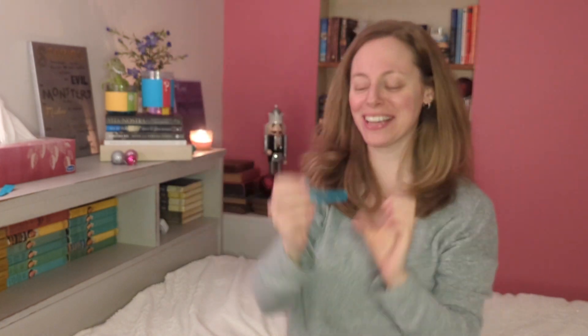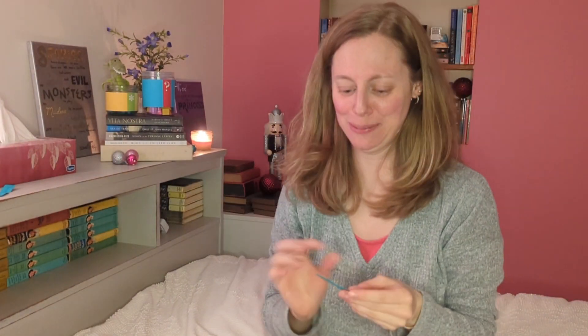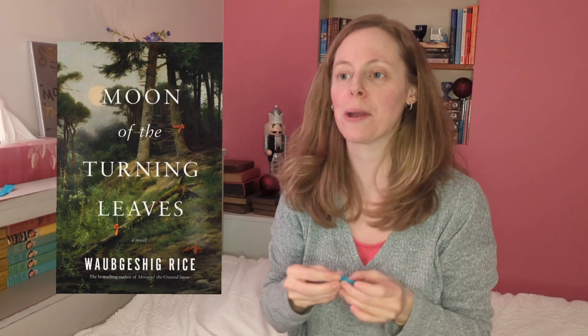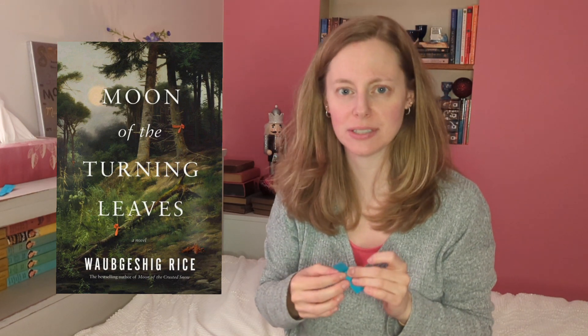Second one — another blue! Moon of the Turning Leaves. I'm super, super excited that I got this one. This is the second book — I don't know what the series is called. The first one was Moon of the Crested Snow, and I absolutely loved it. I am a sucker for any sort of dystopian that has some kind of plague, but also some coziness to it.